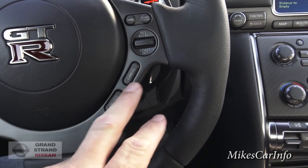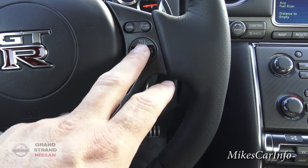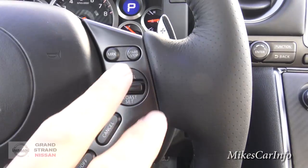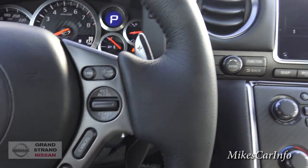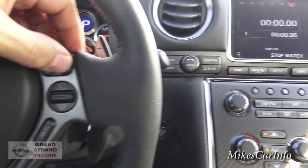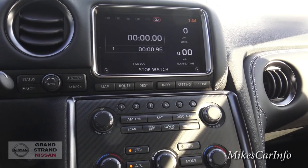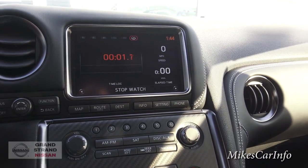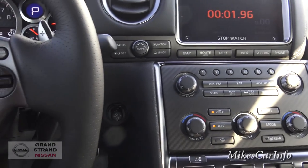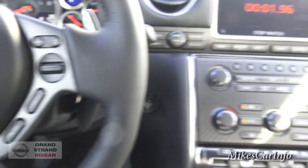You've got your cruise control buttons here on the right — on and off, cancel, and you can set and accelerate or decelerate. These buttons here are pretty cool — this vehicle has a stopwatch. Basically, as you're driving, if you want to calculate how long it takes you to pass from one point to another, you can push the stopwatch and start it and stop it. That's one of the many features of this vehicle.